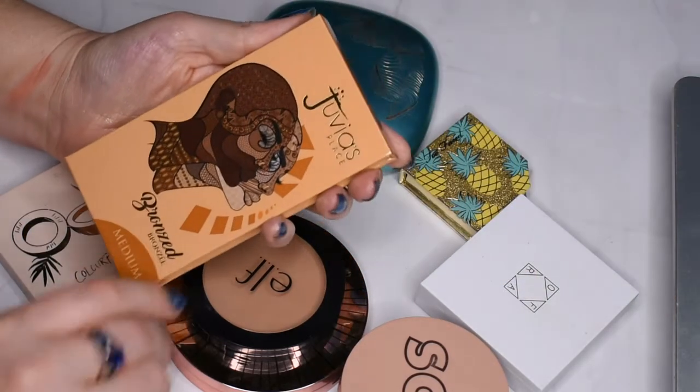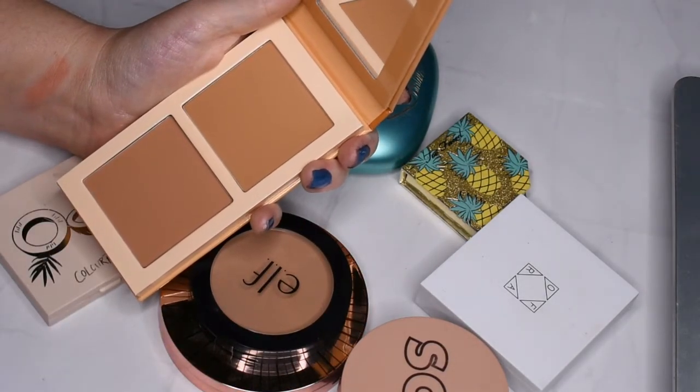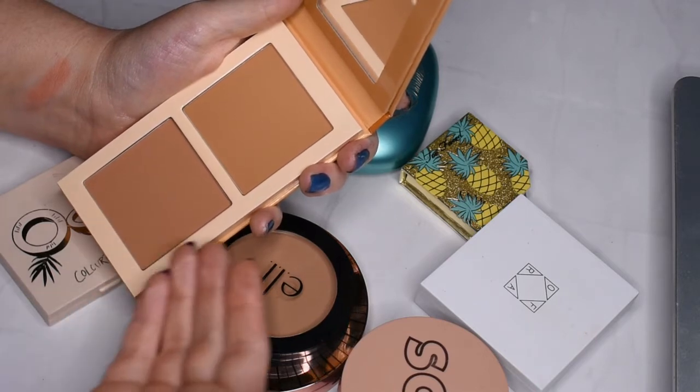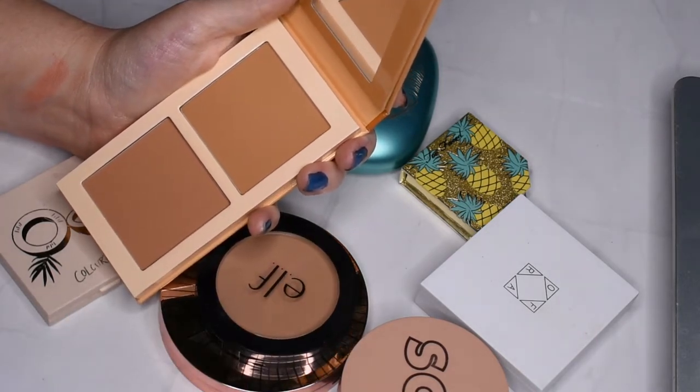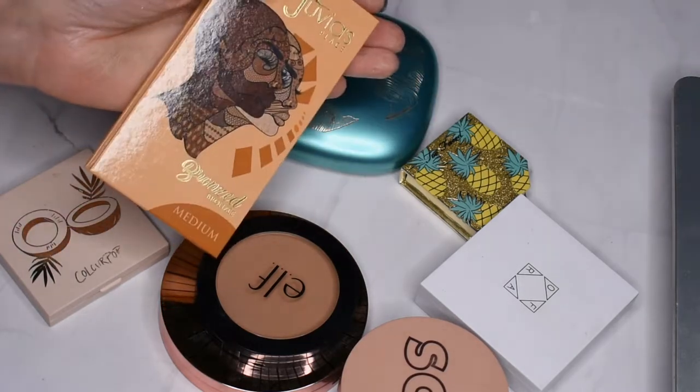This is the Too Faced Place Bronzed Palette. I really like this — it's the medium shade, and had I had the option for the light shade I may have gone for that one, but I do think these shades work really nicely for my skin tone, especially with a light hand. So I'll be keeping this one as well. Very lovely packaging too.